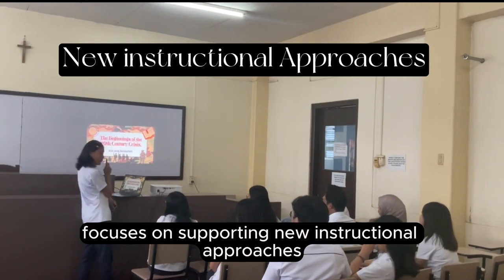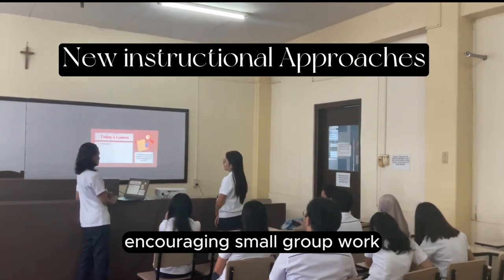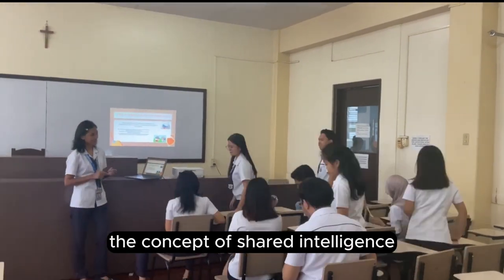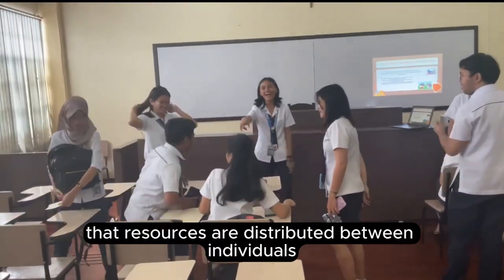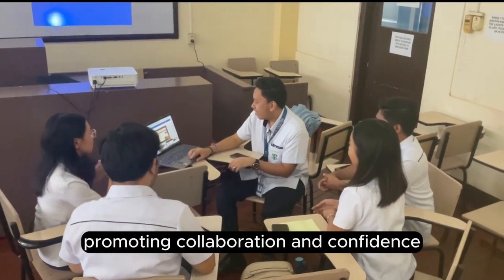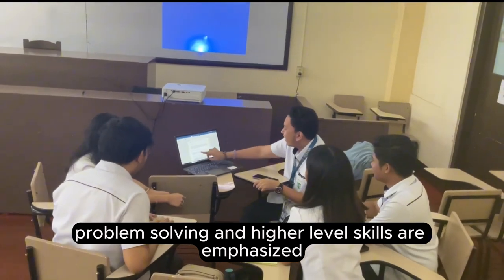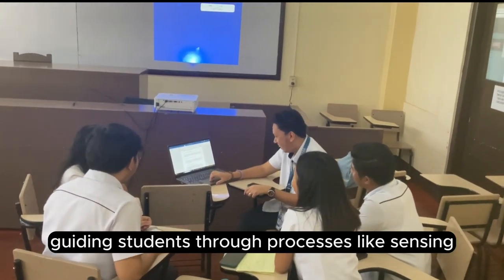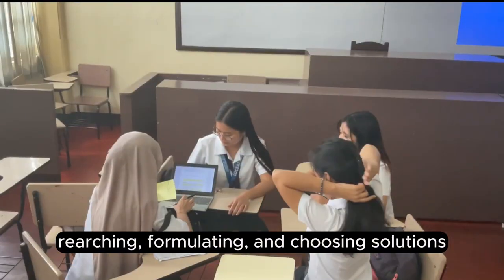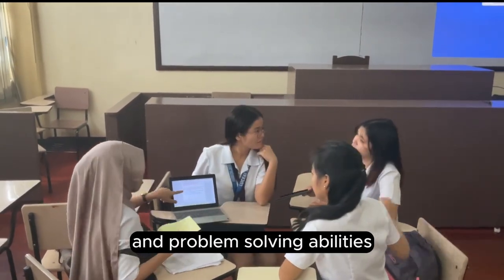Element three focuses on supporting new instructional approaches. Technology facilitates cooperative learning, encouraging small group work and the development of hypermedia products. The concept of shared intelligence suggests that resources are distributed between individuals, situations, and tools, promoting collaboration and confidence in research work. Problem-solving and higher-level skills are emphasized, guiding students through processes like sensing, researching, formulating, and choosing solutions. Technology becomes a tool to develop critical thinking and problem-solving abilities.